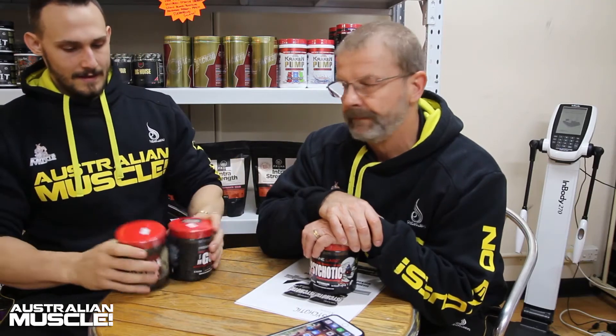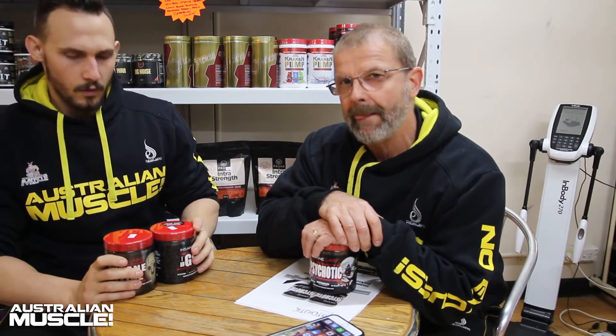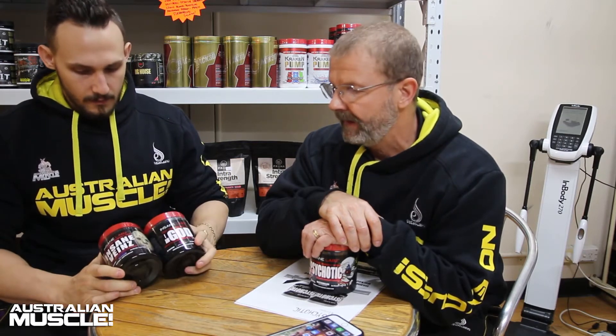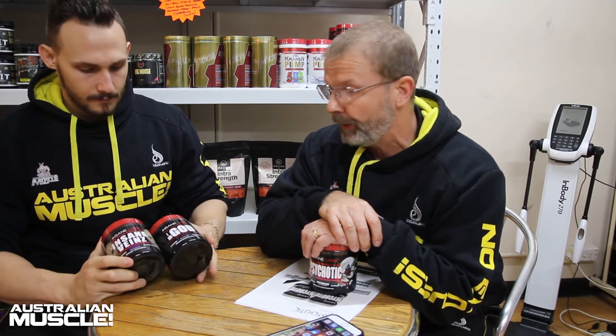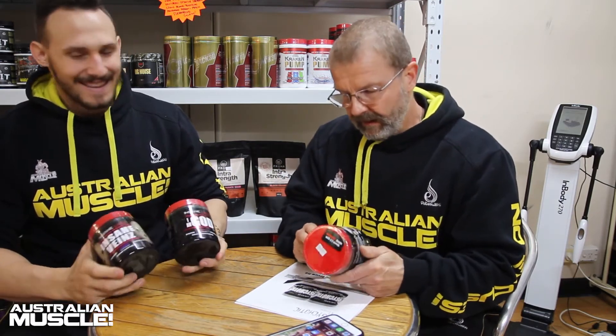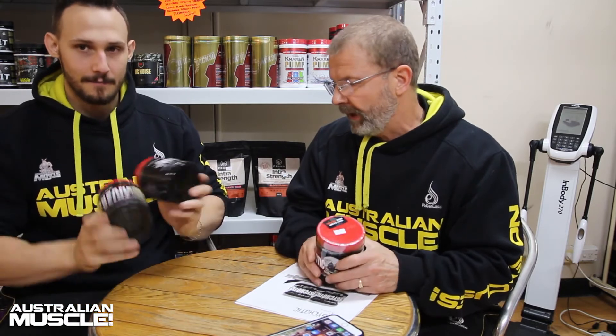AM Review. Adrian, what are we talking about today? Talking about the entire Insane Labs stacks we have going on. Insane Labs is in store now and online. So basically we've got three products in stock.